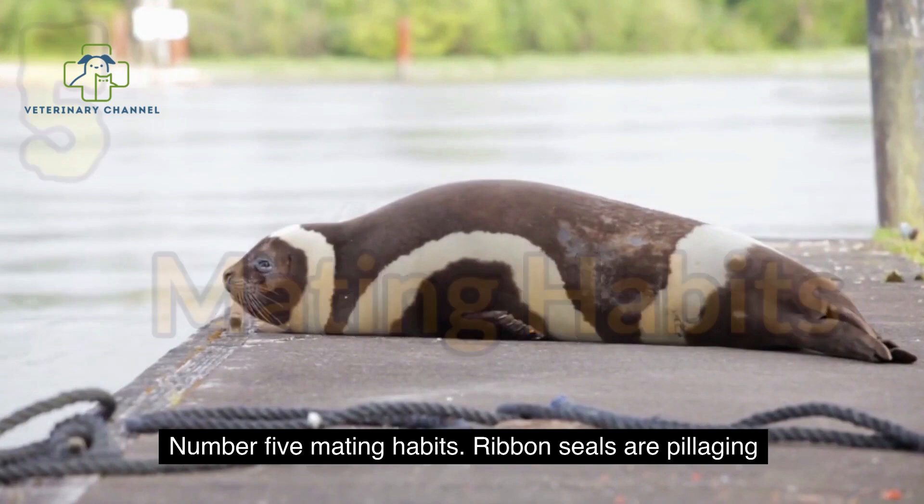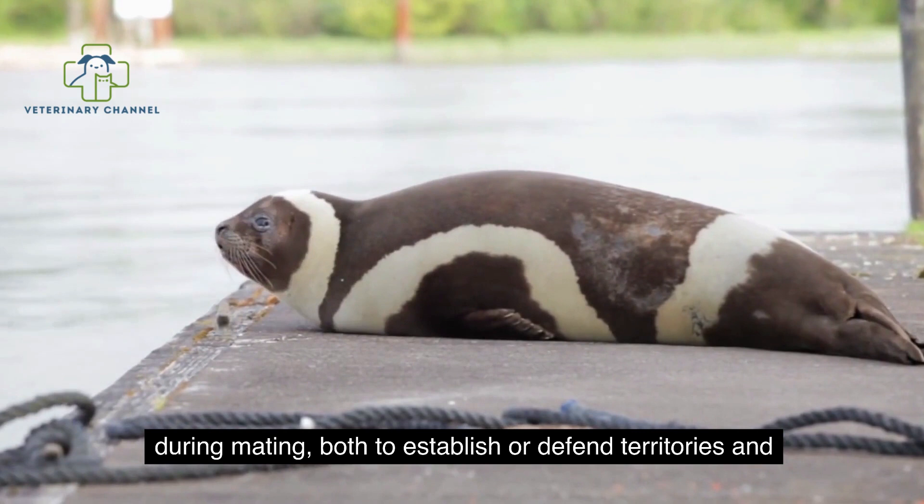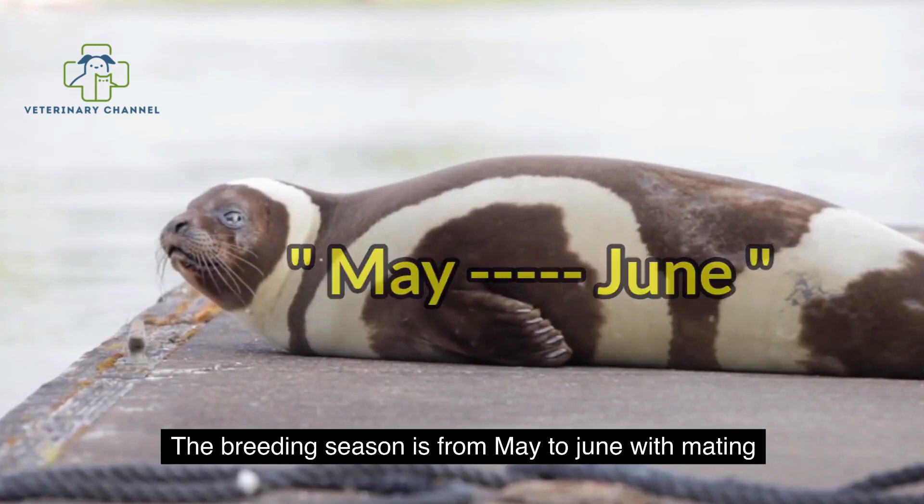Ribbon Seals are polygynous, with one male mating with multiple females. Male Ribbon Seals use their air sac for vocalizations during mating, both to establish or defend territories and to attract mates. The breeding season is from May to June, with mating centering around the breakup of ice every spring.